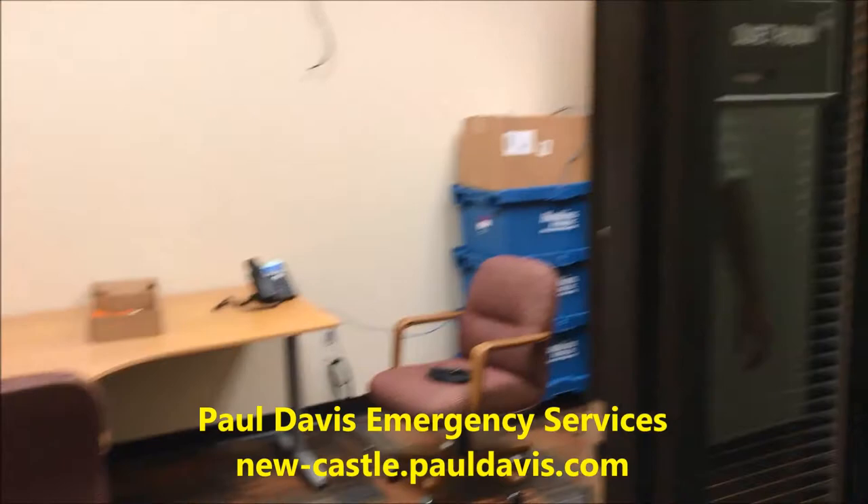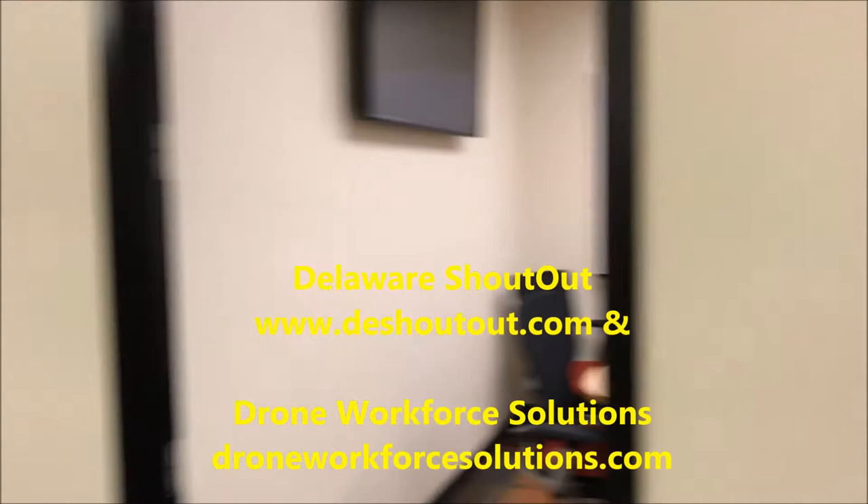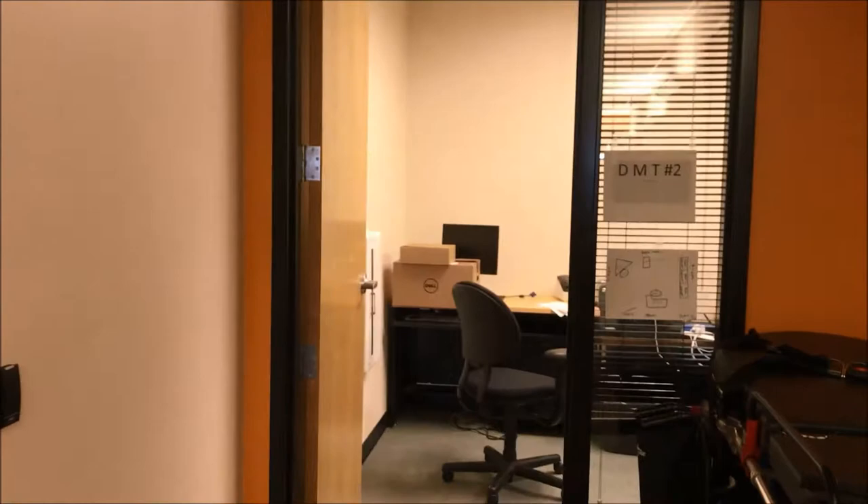Extreme Scale Solutions is another incubator tenant who has not moved in yet, so that's still happening. We have a few more offices for incubator participants who aren't here yet. Direct Mobile Transit has moved in and they are doing great as a company — they do transport of folks, seniors and others. They're in the process of getting moved in and, like us, getting all their internet stuff wired up.